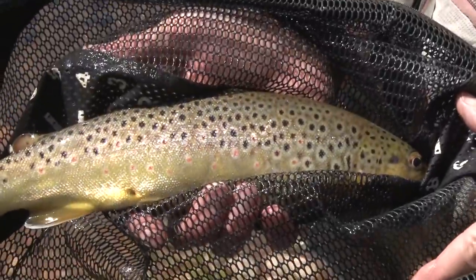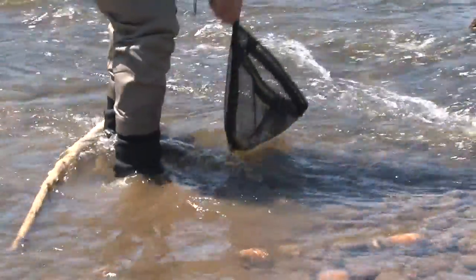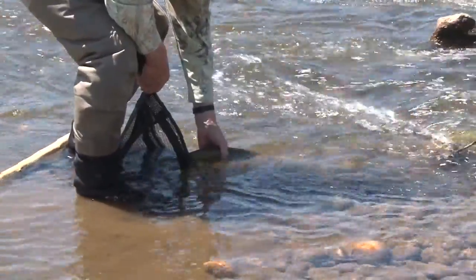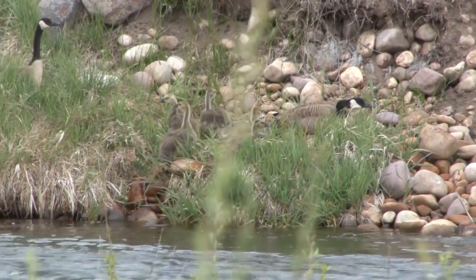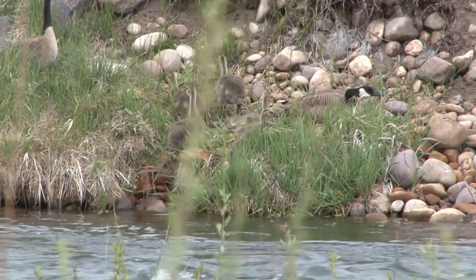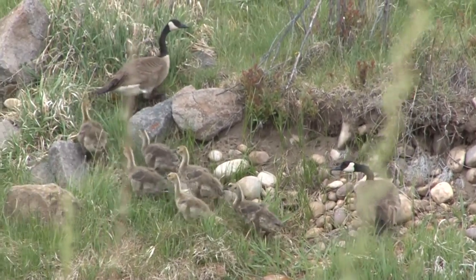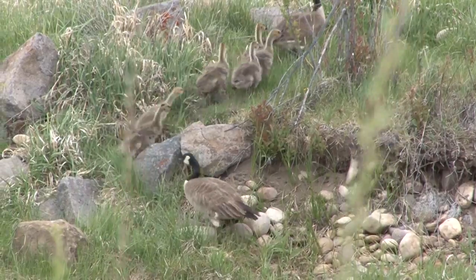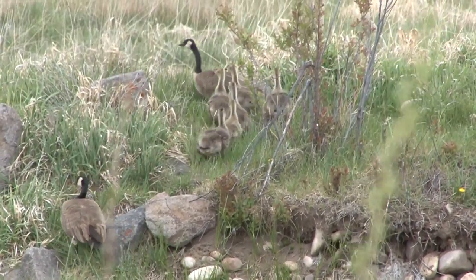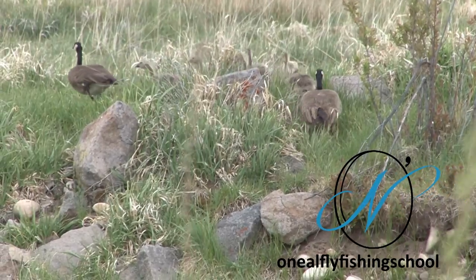This one is about 14 to 15 inches. We'll release it just like we released all the others. There are a couple of geese on the bank with little ones — they're heading out, done for the day. That's the same thing I'm going to do. We're done. The hatch is over; we're going to head out, just like that.